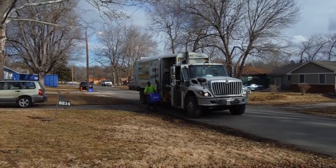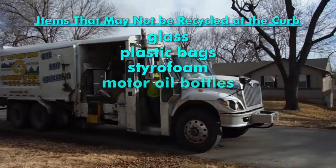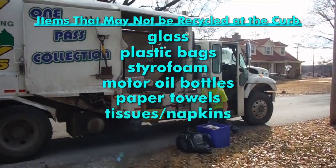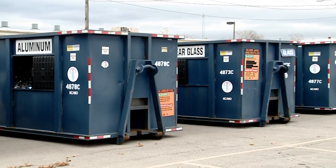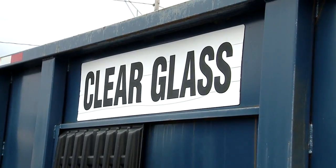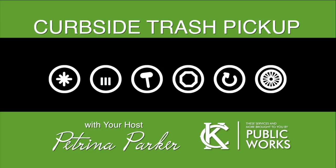Here are a few of the items you cannot put out for recycling at the curb: glass, plastic bags, styrofoam, motor oil bottles, paper towels, tissues and napkins, plates, or cups. The entire list of what you can and can't recycle is on our website at kcmo.gov. And just because we won't pick it up at the curb doesn't mean you can't recycle it — we have drop-off centers throughout the city. The list of those drop-off sites is also on kcmo.gov. I'm Petrina Parker with the Public Works Department.